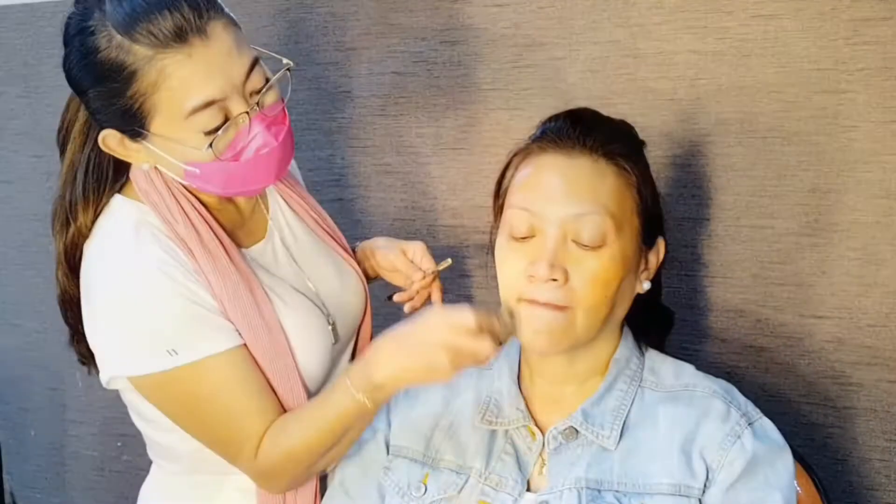Aku ratain karena dia cukup banyak tanda-tanda flek-fleknya itu. Setelah diratain, aku mulai pakai foundation, teman-teman.